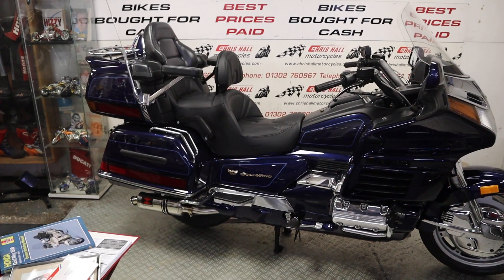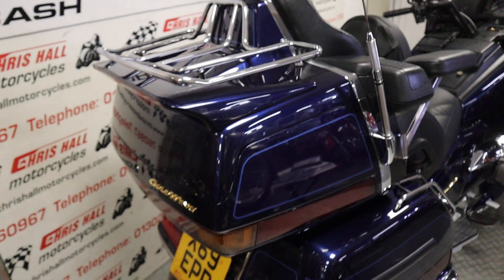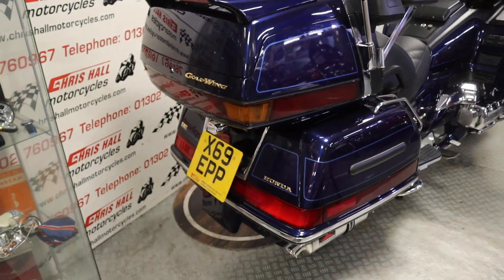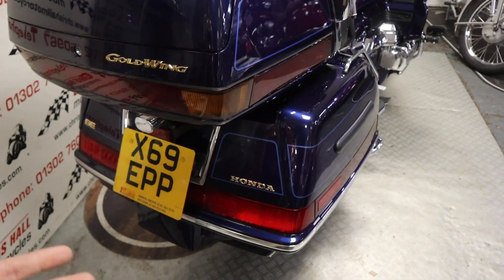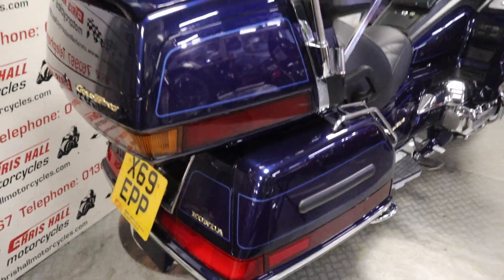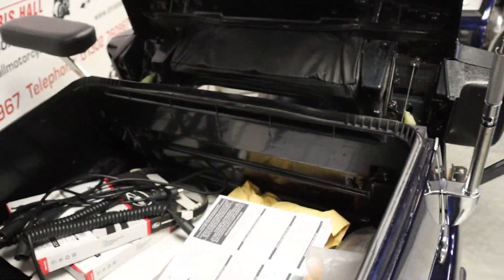Let's move on and have a good walk around this stunning Goldwing. Starting at the back of the bike — the colour is a gorgeous blue with light blue pinstriping around the bike which looks so classy. We've got a large top box, a rear rack, and panniers left and right. Just over here you've got three switches — a left, a right, and a centre — and I'll move these arm rests out of the way to show you inside the top box.